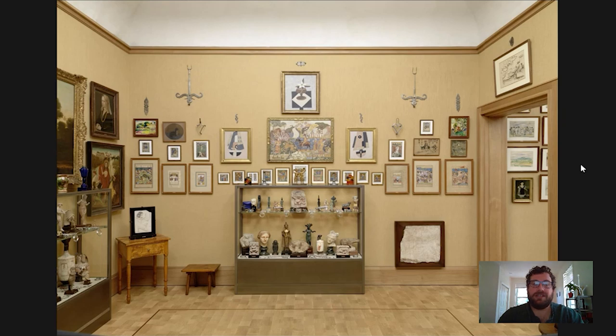Hi everyone and welcome to your daily Barnes Takeout. I'm Carl Walsh. I'm a postdoctoral fellow in the Department of Research, Interpretation and Education at the Barnes, and today I wanted to take us back up to the East Wall Ensemble of Room 16 to have a look at this Egyptian stone relief, which is perched just above the floor near the doorway on the East Wall.